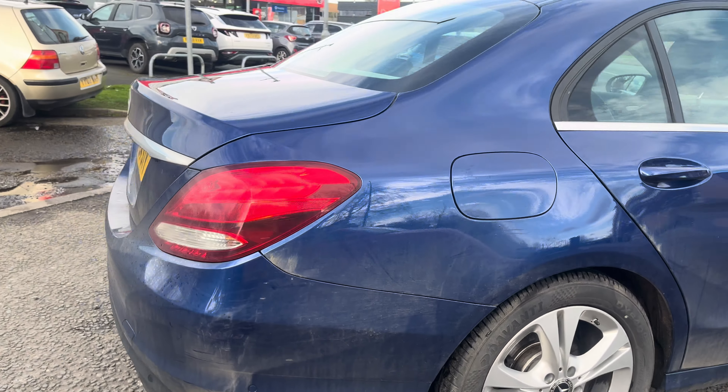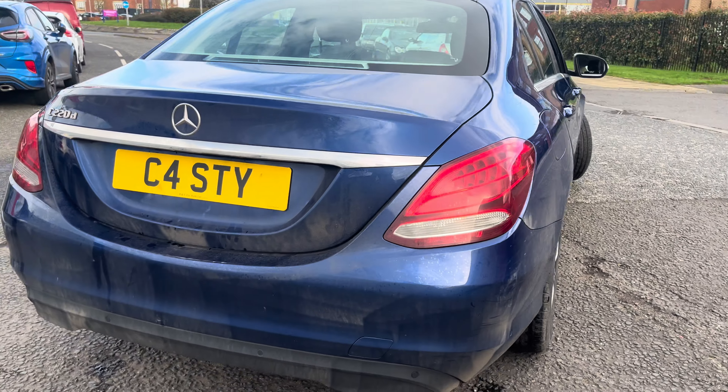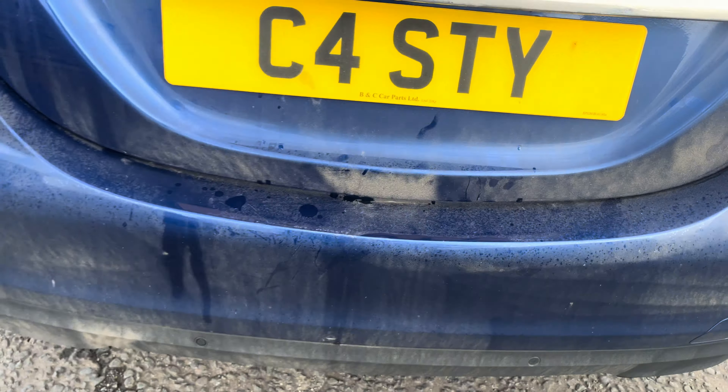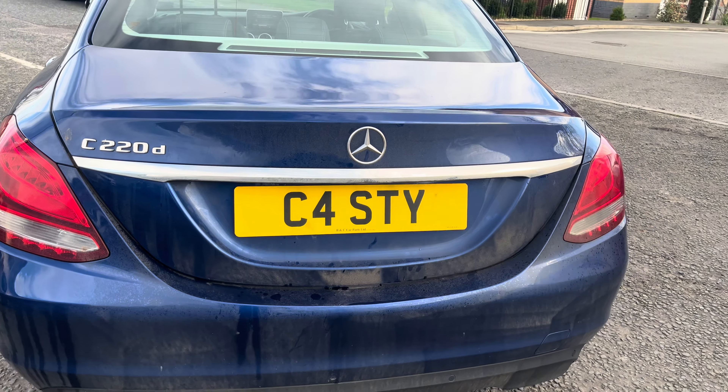Heading around the back of the vehicle: the rear parking sensors work spot on. There's no damage to the rear bumper, just a bit of muck. The tailgate opens and closes as it should.